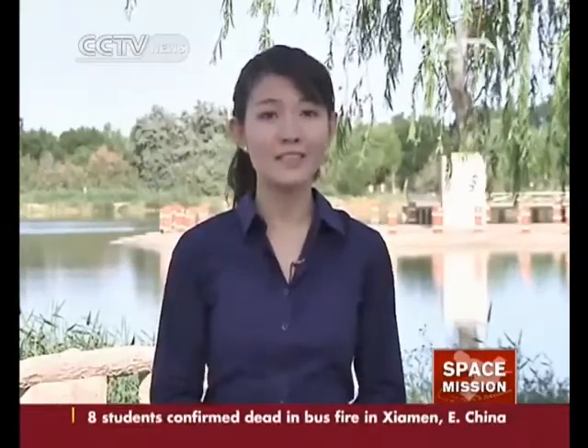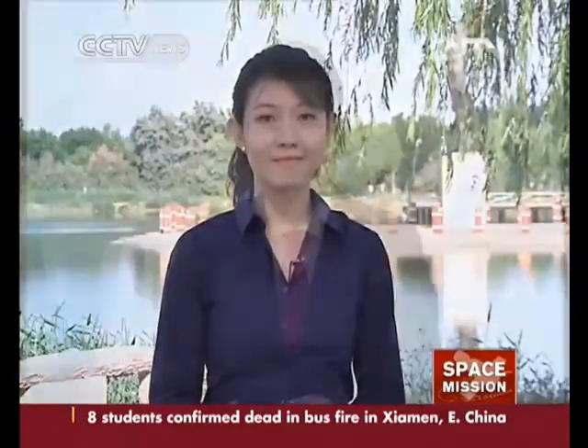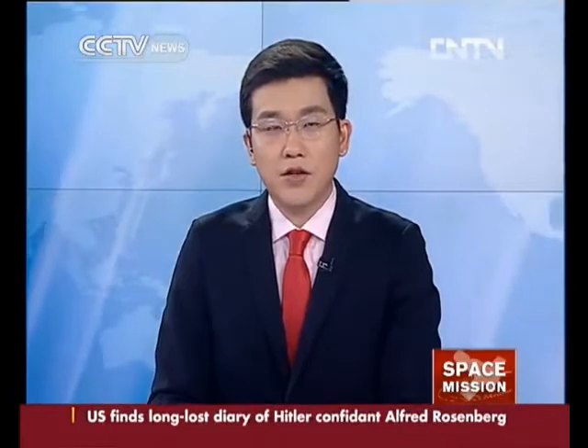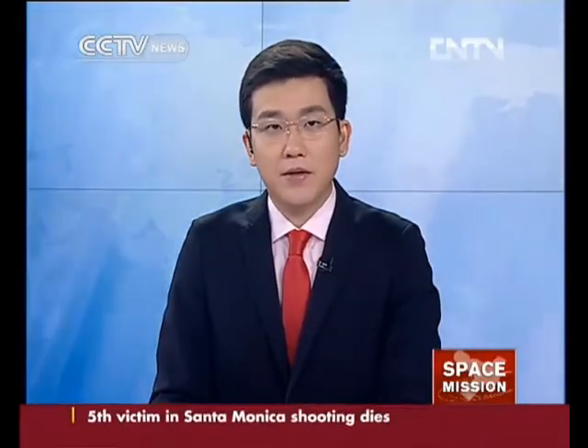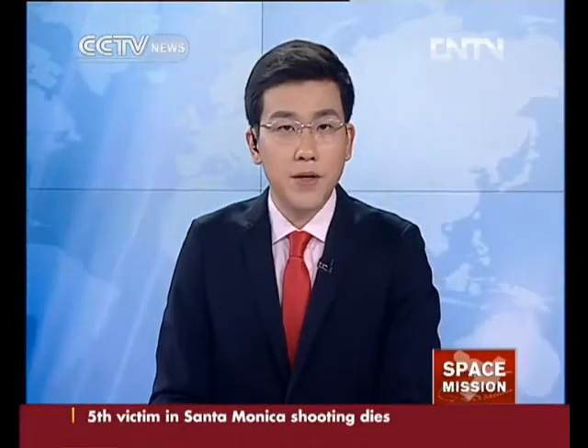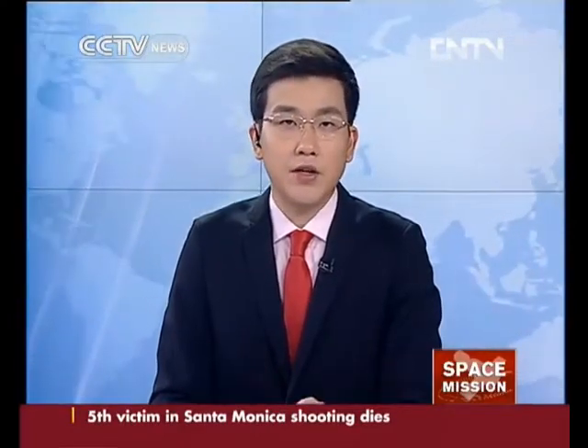Reporting from Dongfeng Space City for CCTV, Wang Xinyi. The launch of the Shenzhou-10 spacecraft has been attracting attention from overseas Chinese in Singapore. Some say they're proud to see China developing space technology at such speed, while others are encouraged by China's achievements.